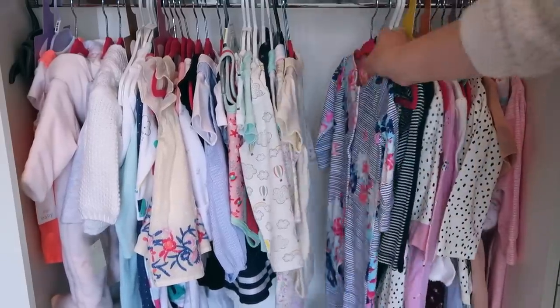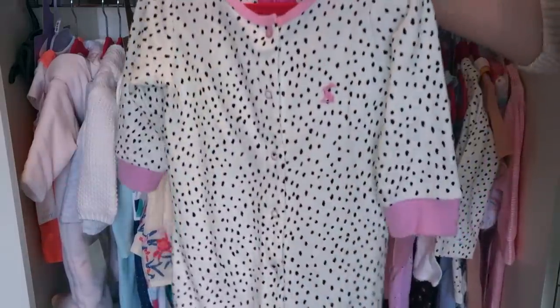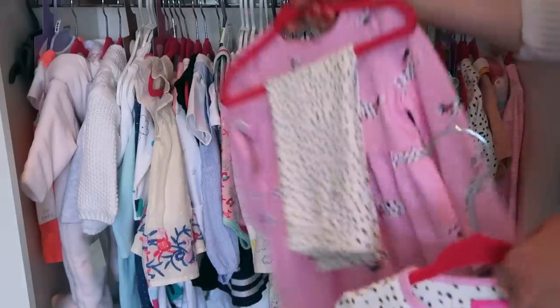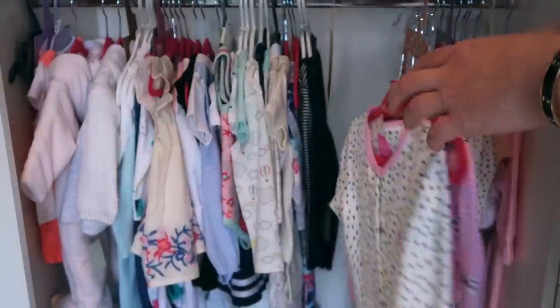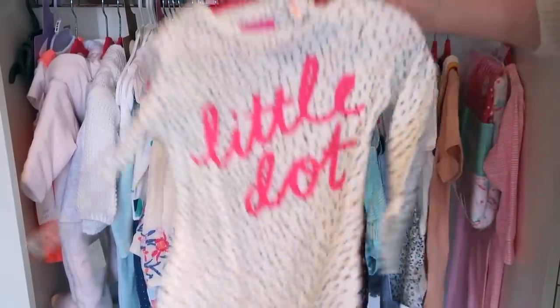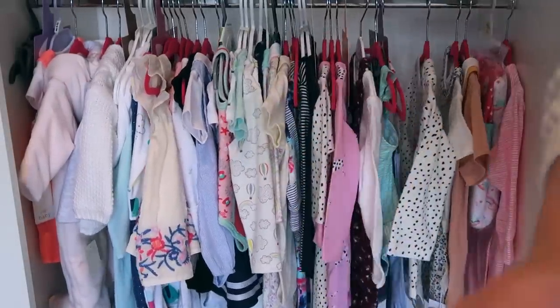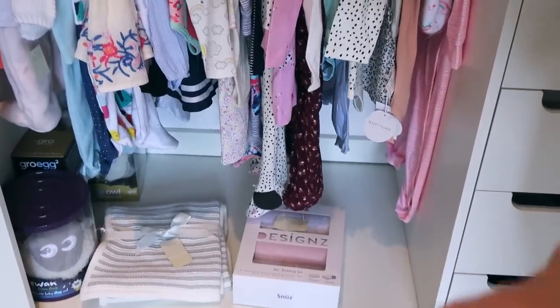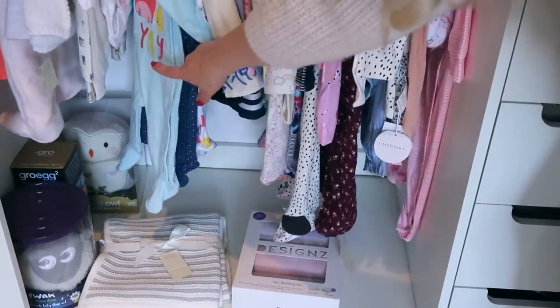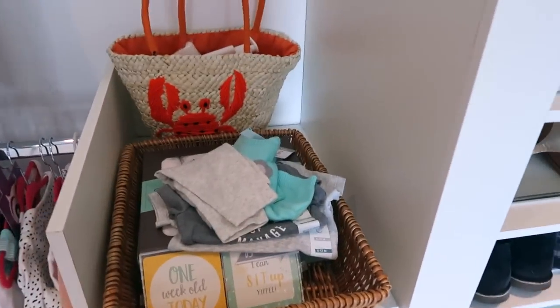We then move on to 6 to 9 months. I'm obsessed with this jewel pattern - I have tons of stuff for Darcy in this pattern too. She's got stuff all the way up to two years because basically when I see something I buy it - if it's in the sale you may as well stock up. Moving down, we've got a few bits that were gifted in the PO box and some bedding for the Snooze Pod that I need to set up.